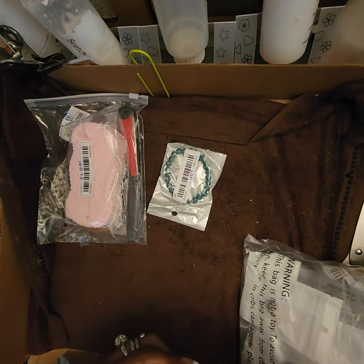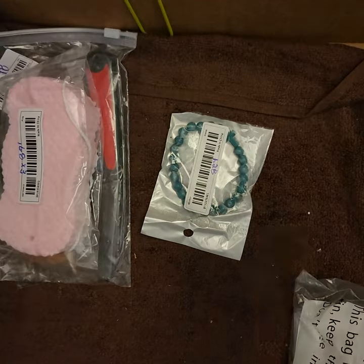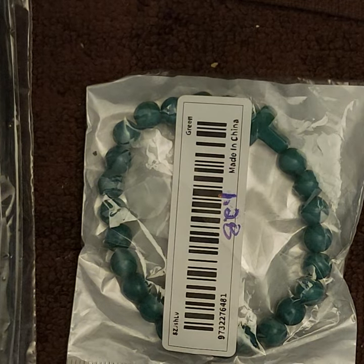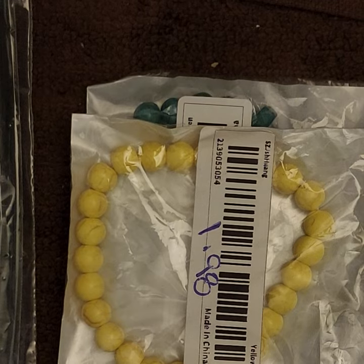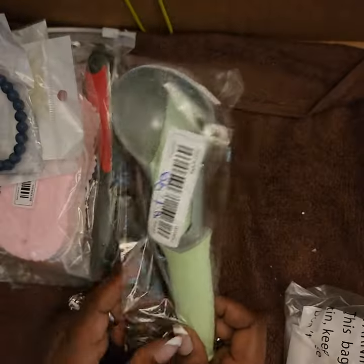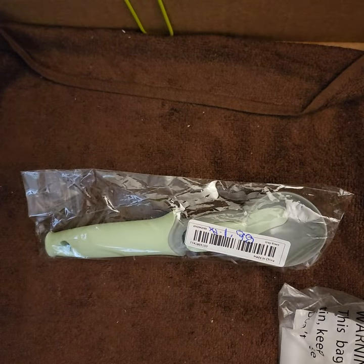The green one I paid a dollar twenty-eight, the yellow one a dollar ninety-eight, and the blue one and the black one I gave to my brother were eighty-eight cents each. Then I also bought two ice scoopers — one for me and one for my mom — at a dollar ninety-eight each.